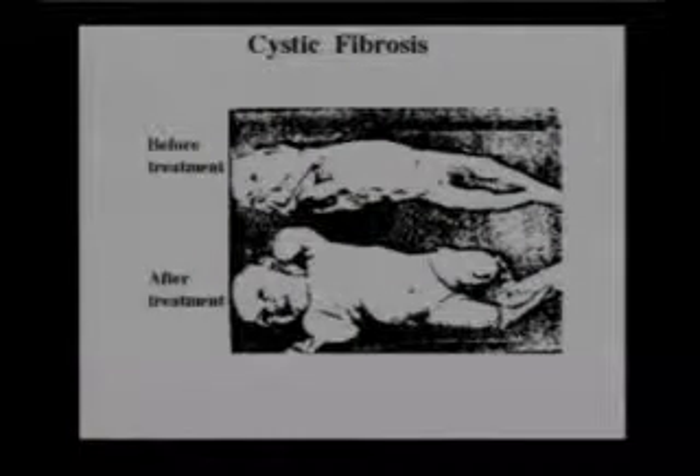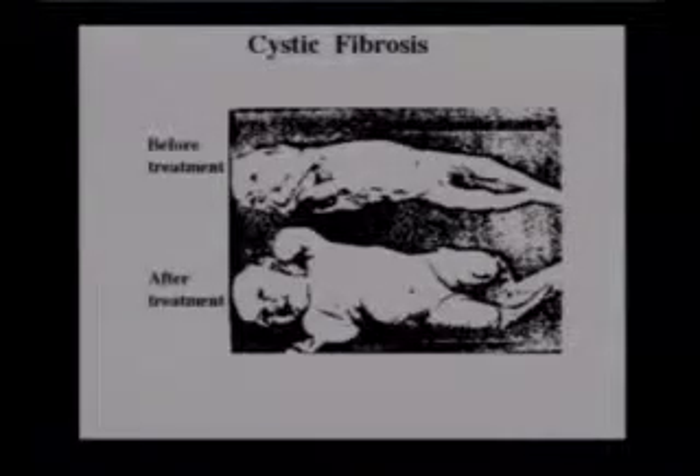If we look at this child with cystic fibrosis, you can see on the top picture this child is definitely a failure to thrive, with these huge stools.